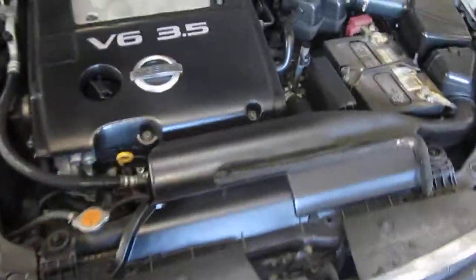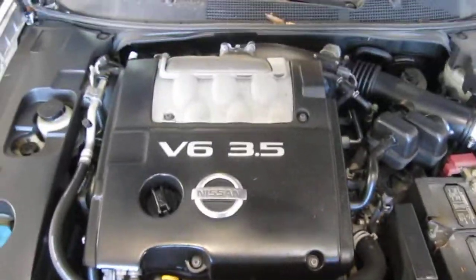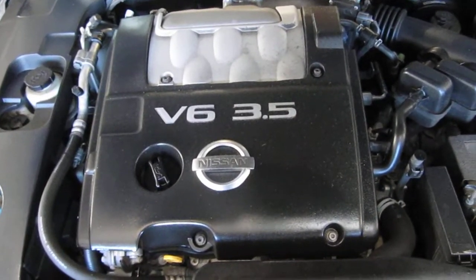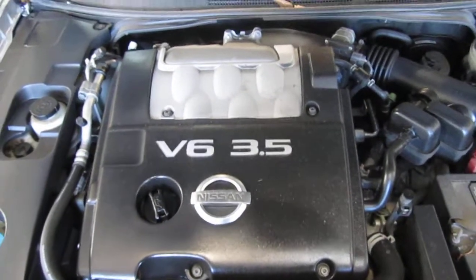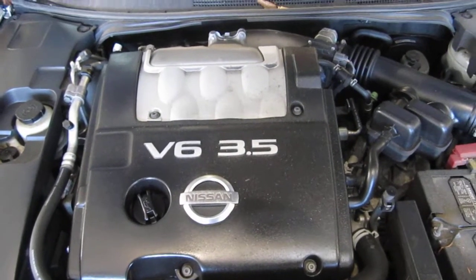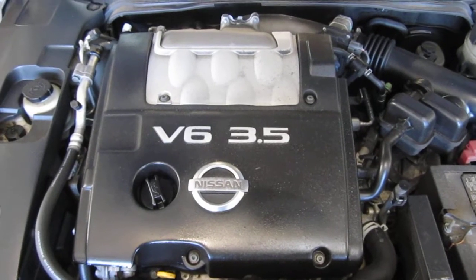You can also visit us on the web at www.toms4in.com. This concludes the video portion of our excellent running 2007 Nissan Maxima. Thank you.